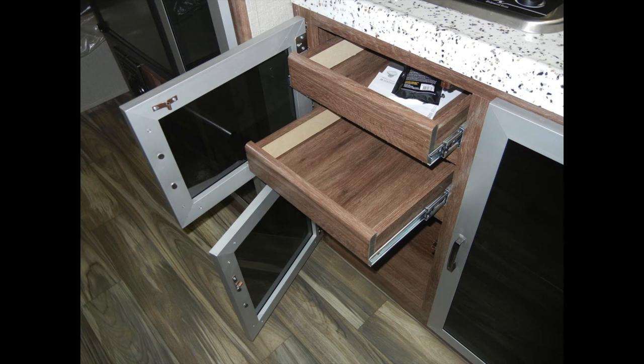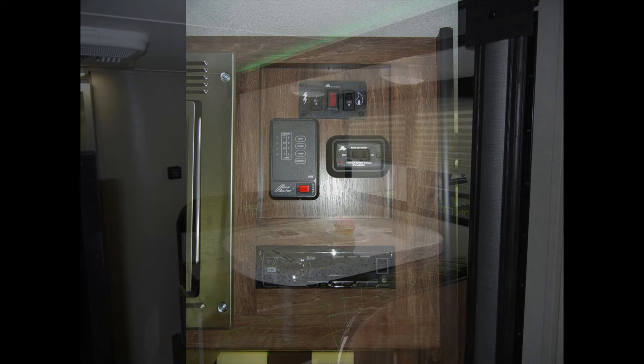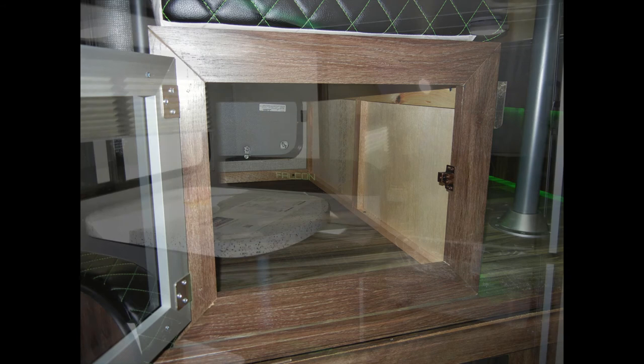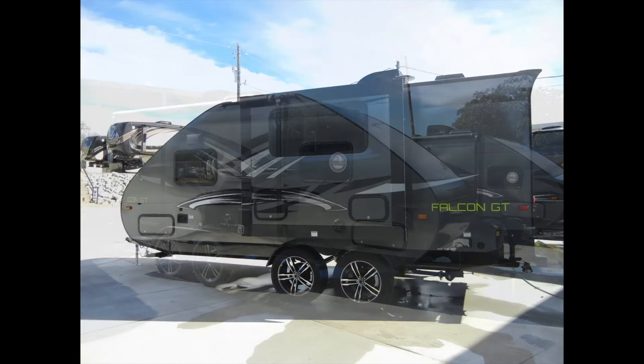This Falcon GT23RB also includes easy-glide ball-bearing drawer guides, laptop and phone charging ports, a 32-inch HDTV, AM-FM Bluetooth stereo, a slide-out booth dinette with under-seat storage accessible from inside and outside, under-bed storage, wardrobes, and a large pass-through exterior storage compartment.